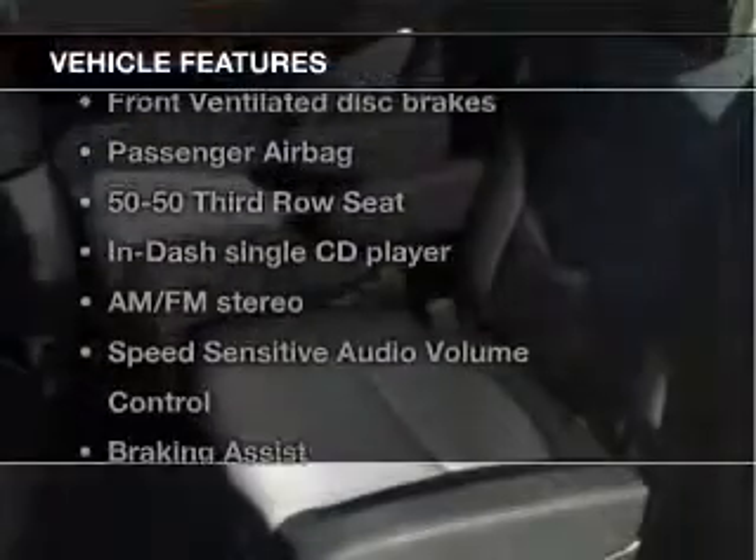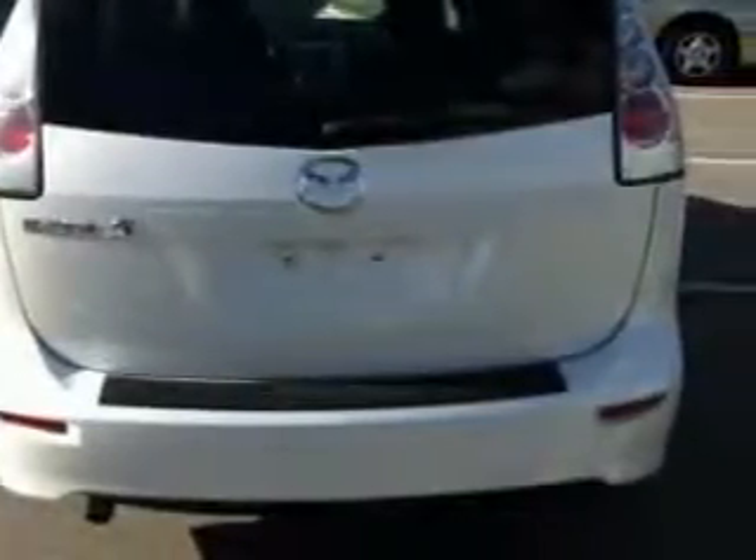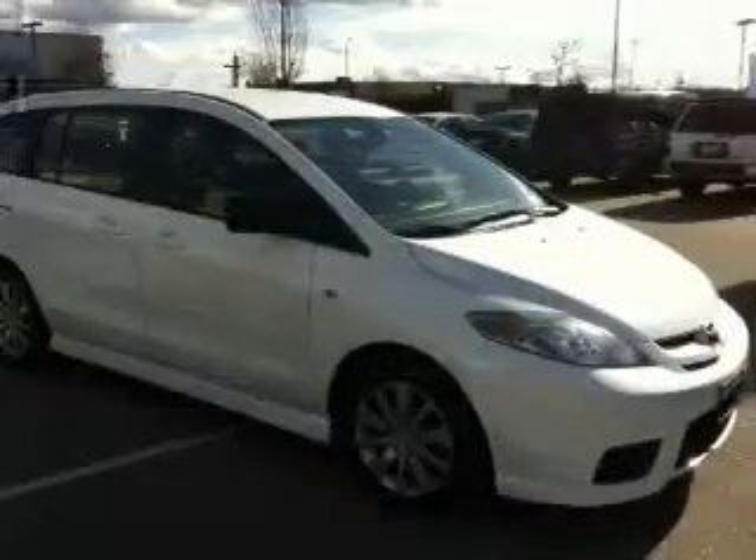Plus enjoy these notable features that are included in this vehicle: power door locks, power windows, cruise control, an AM-FM stereo with a CD player, power mirrors, an alarm system, and power steering.